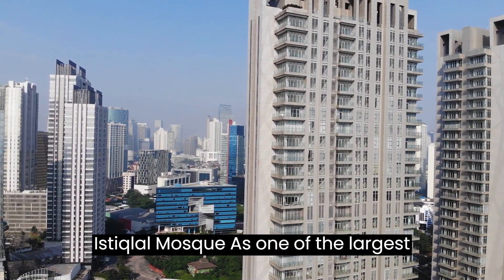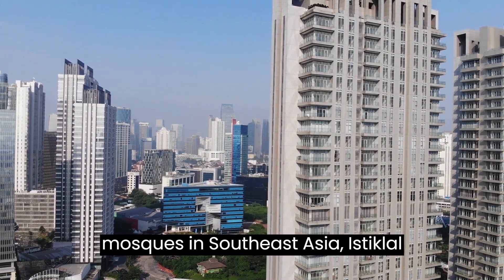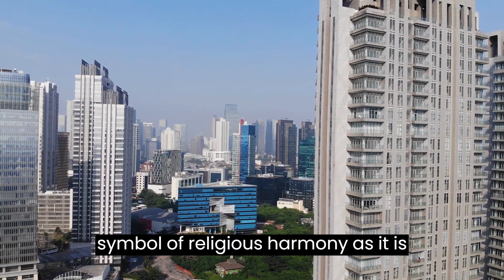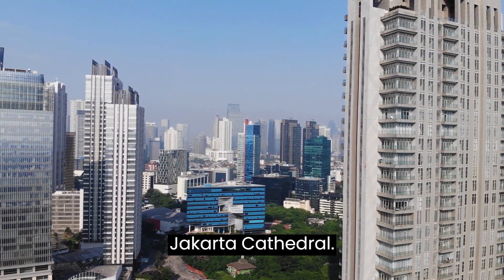Istiqlal Mosque. As one of the largest mosques in Southeast Asia, Istiqlal Mosque is an impressive architectural masterpiece. It is a symbol of religious harmony, as it is located right across the street from Jakarta Cathedral.